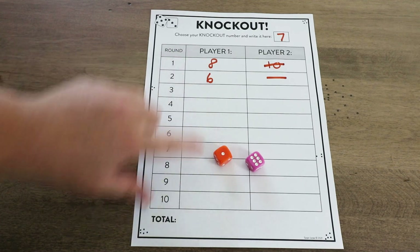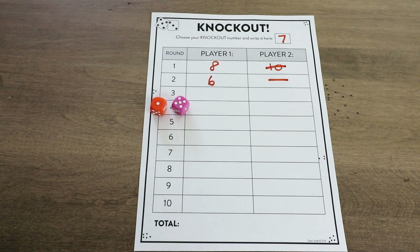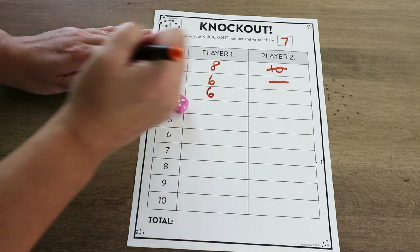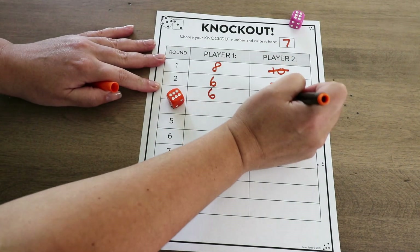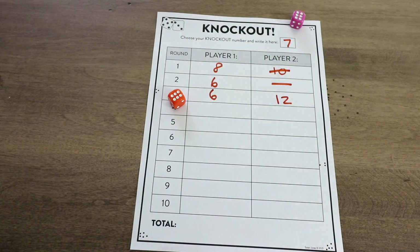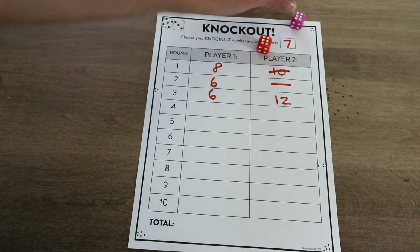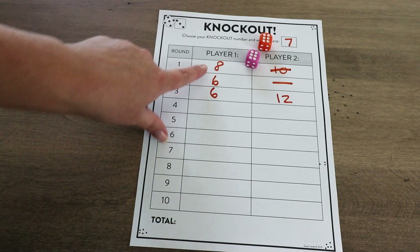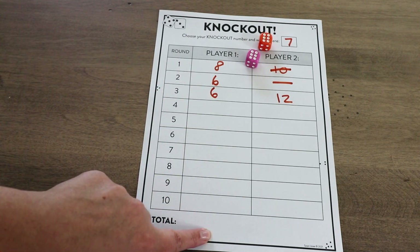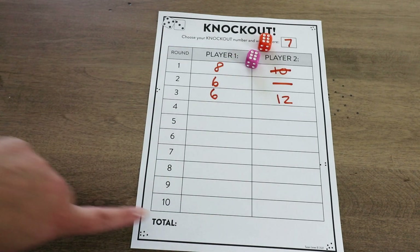So right now the sum of player one is 14, and player two has zero. They keep going back and forth, and as you can see, it can get pretty nerve-wracking towards the end — here we have a 12. Because if you're all the way down on roll nine and somebody gets a knockout number, that really stings for that player. Once you get to the end, players go ahead and tally up their total. Whoever has the higher amount is the winner — they can write it down and circle the winner.